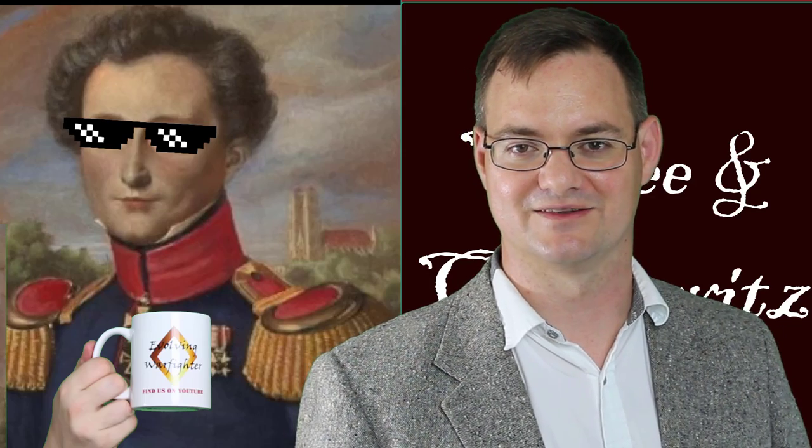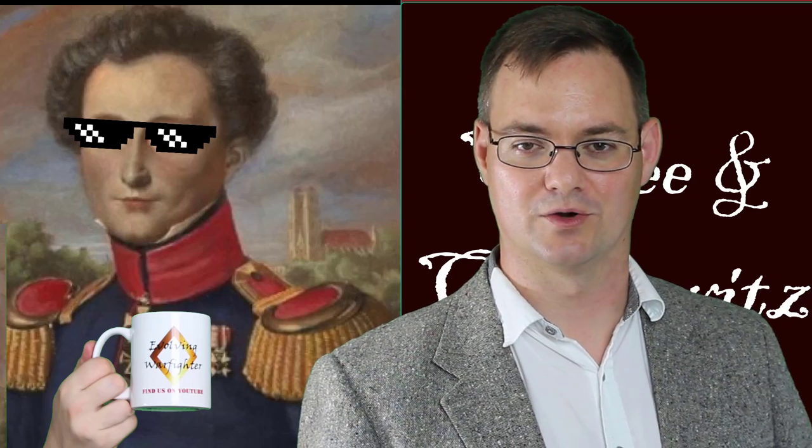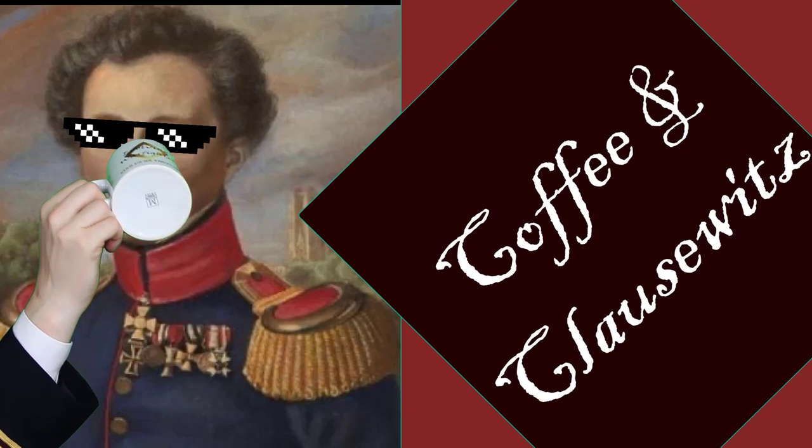Members of my office may have stumbled on a way of conducting a mini Ben Franklin Circle without even knowing it. We called it Coffee and Clausewitz, named after the Prussian military philosopher. We spent the first 15 minutes of our day, as we had our first cup of coffee, discussing a topic — rotating between individuals' interests in military history or relevant news events. Just 15 minutes was enough to encourage collaboration, creative thinking, and group discussion, and it drove motivation to seek new learning activities to bring back to the larger group.